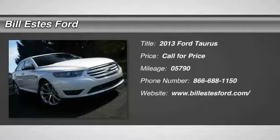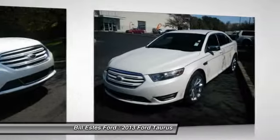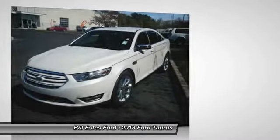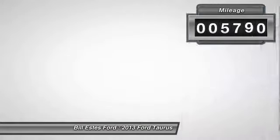The 2013 Ford Taurus. This is it. Crafted by an obsessive engineering and design team, the Taurus was created to compete with some of the world's best. This vehicle has less than 6,000 miles.